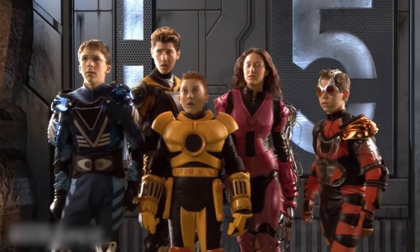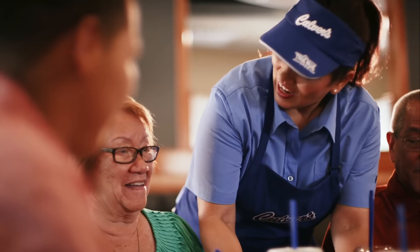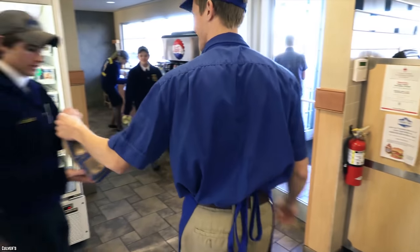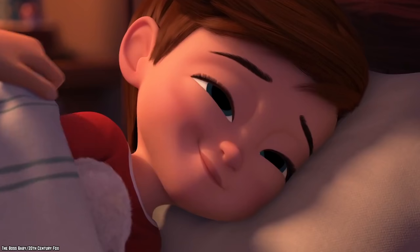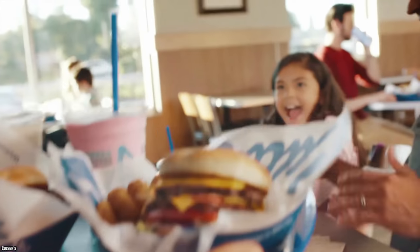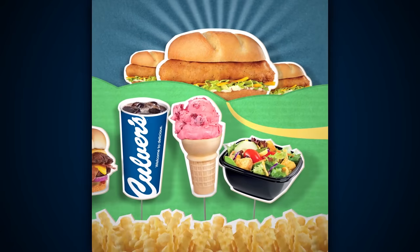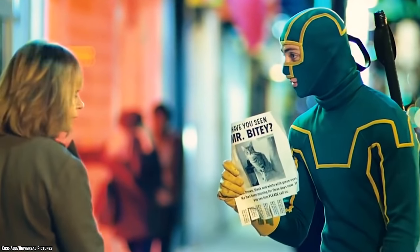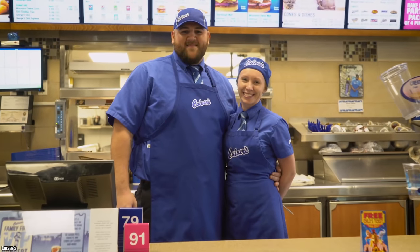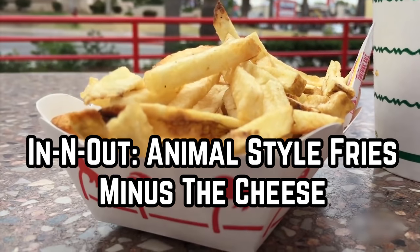Culver's: Order the kids' meal. Culver's doesn't get nearly the shine it should, but it does have a money-saving menu option. This hack takes a little bravery, but order the kids' meal. It's a pretty large size, so even adults can feel well fed. The meal costs $4.99 and comes with a cheeseburger, fries, a small drink, and a scoop of frozen custard — that's about eight dollars' worth of food for five dollars.